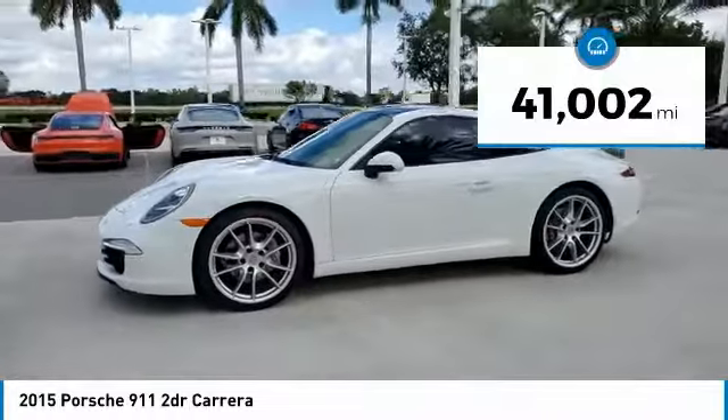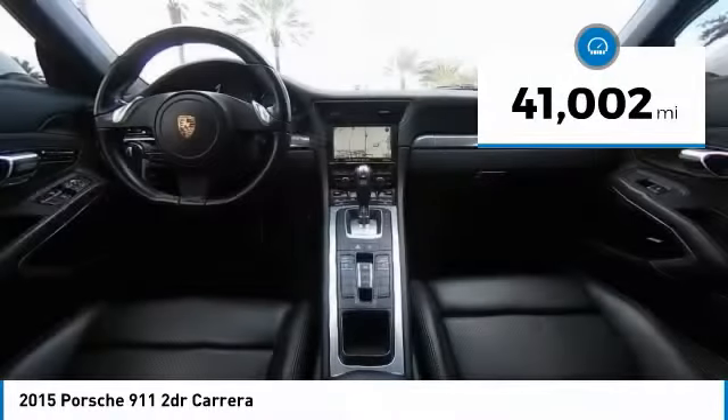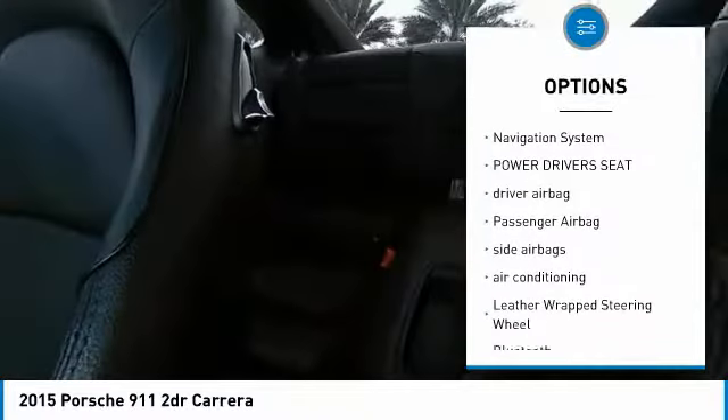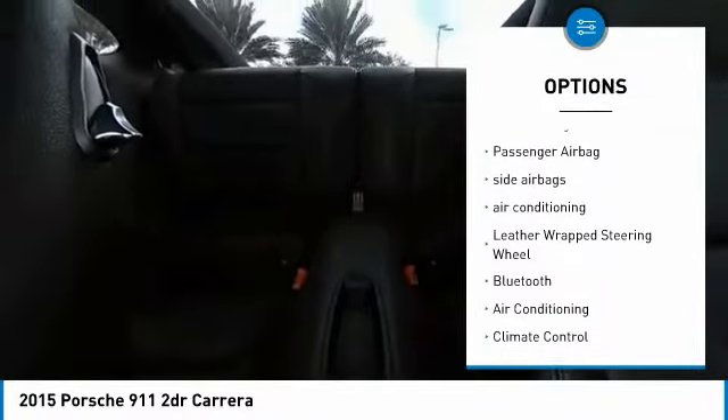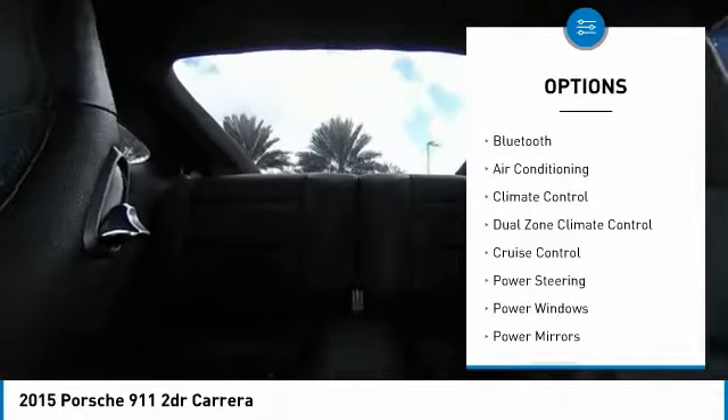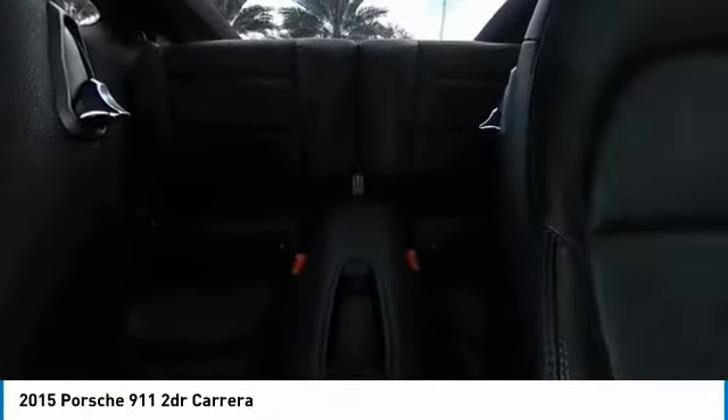This vehicle has less than 45,000 miles. Here are some of this vehicle's great options: power passenger seat, keyless entry, navigation system, power driver's seat, driver airbag, passenger airbag, side airbags, air conditioning, leather-wrapped steering wheel, and Bluetooth.